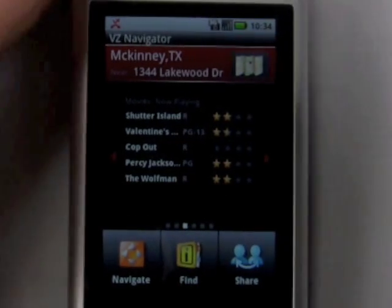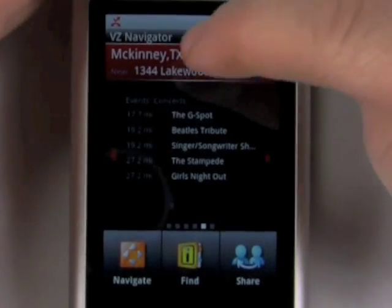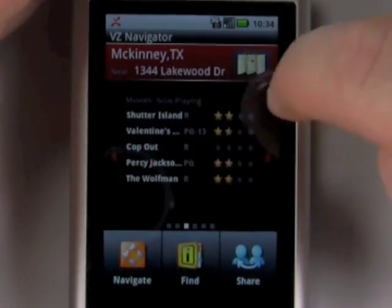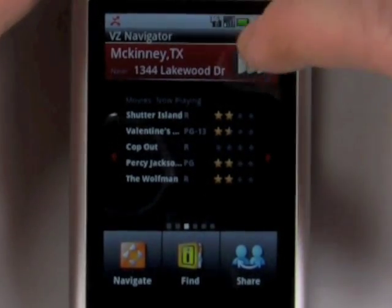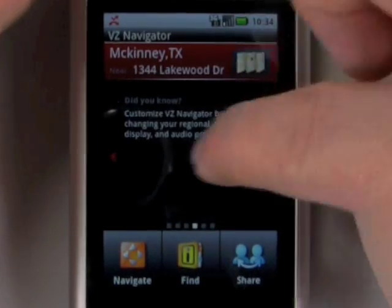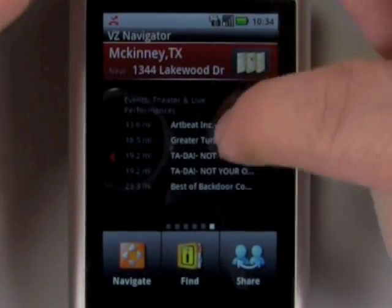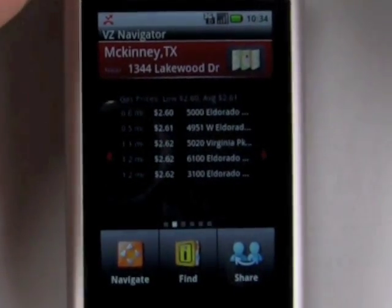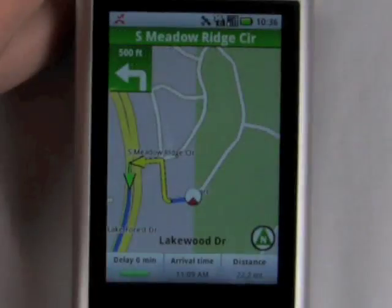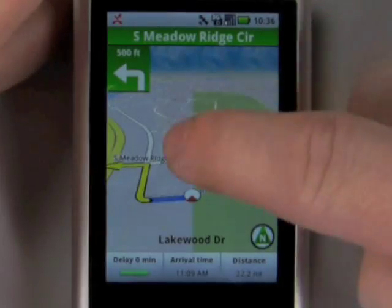The Motorola Devour also gets the newest version of Verizon's VZ Navigator navigation service, and the new version really adds some cool new features. Besides just having a better look overall, you get some interesting location-based services, like local concerts, theater and live performances, local weather, and it'll even tell you where cheap gas is in your area. The maps on the new VZ Navigator are also much easier to follow and much better looking.